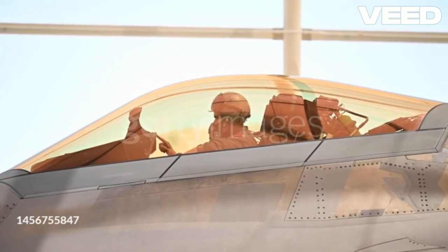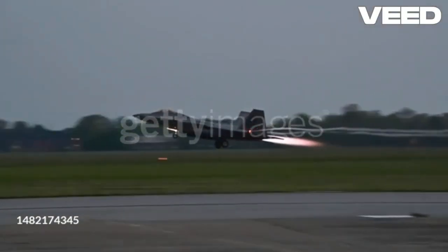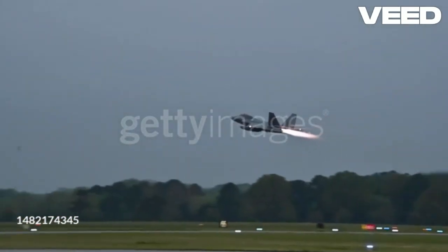Equipped with cutting-edge avionics, the F-22 provides pilots with unparalleled situational awareness. Its sensors and communication systems ensure seamless coordination on the battlefield.